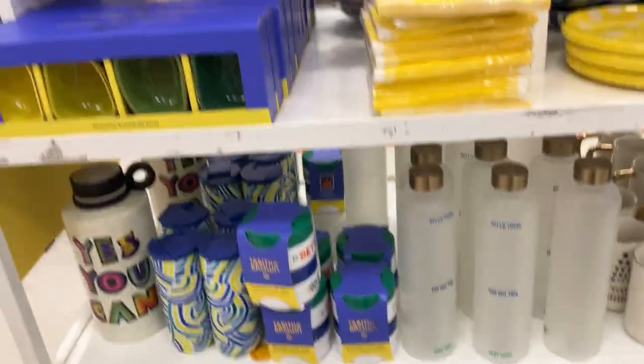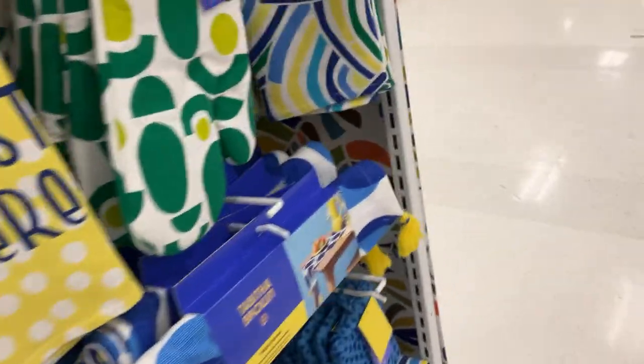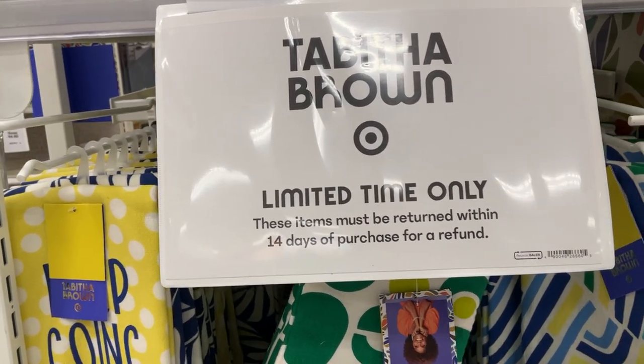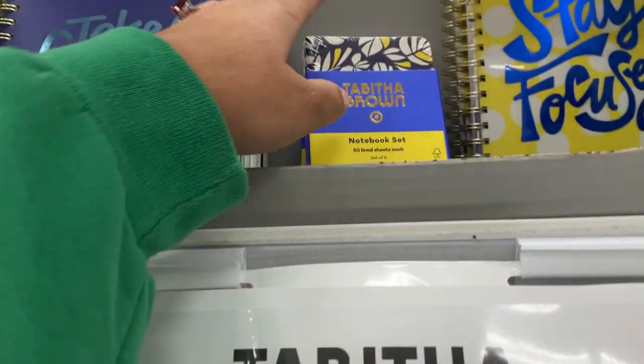So I showed you guys everything on this side — the trivet and everything. Some things are only available online, so make sure you check the description of this video. Please note it's a limited time only collection, of course, and the items must be returned within 14 days of purchase for a refund. But you can also sign up for a Red Card and get more days for your returns.